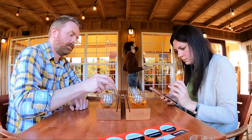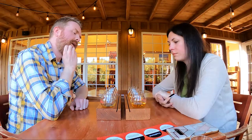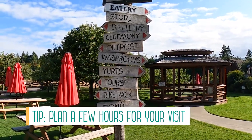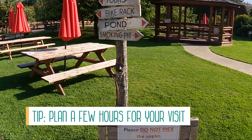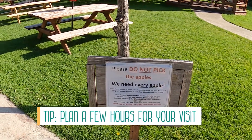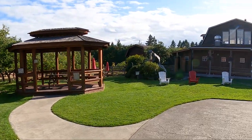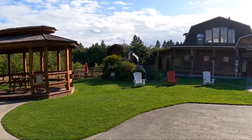We sat and enjoyed our flights trying to figure out the next activity on our road trip to Sooke. But before we left, we had to look around the property. A tip for you: plan a few hours here for your visit — you can do self-guided tours of the cellar, orchard walks, and visit the shop or eatery for a snack or full meal.